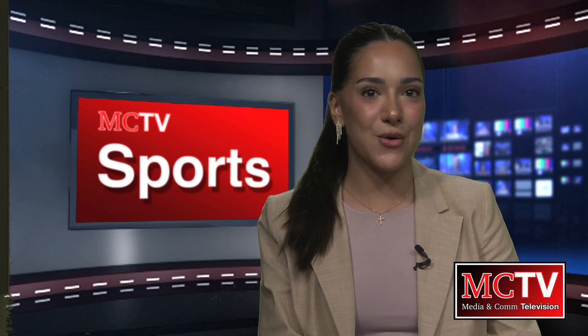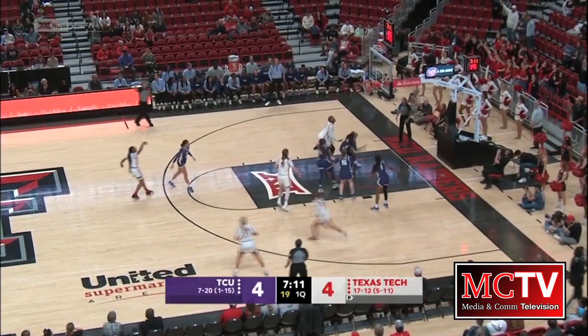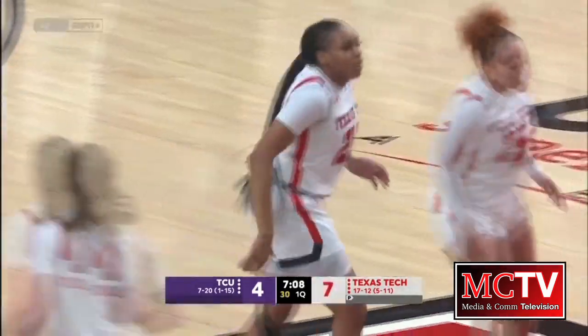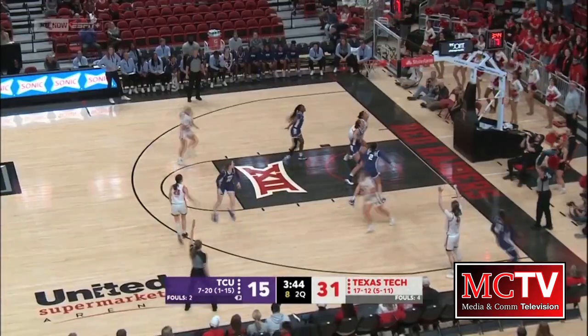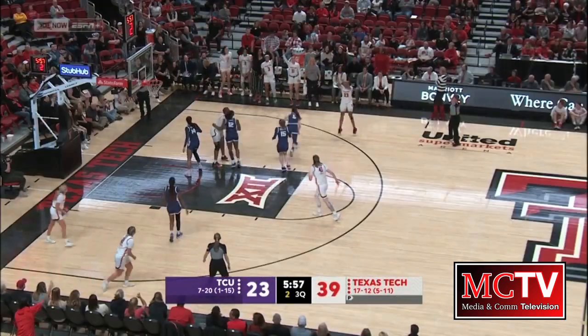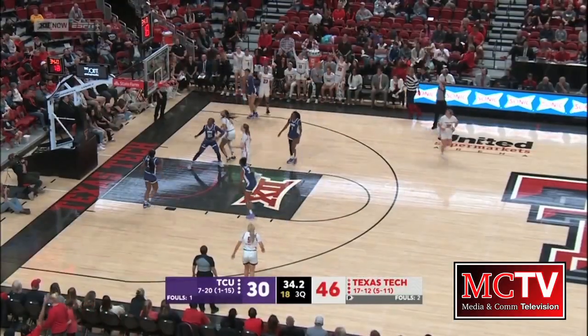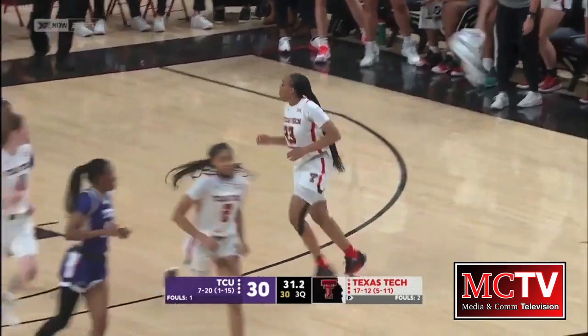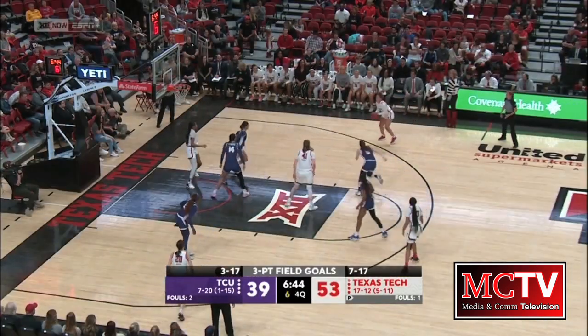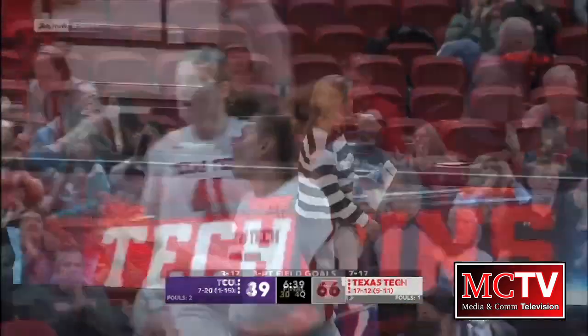Switching gears from the turf to the court, the Lady Raiders basketball team took on TCU last night at the USA, closing out the regular season home finale. Guard Bree Amber Scott led the way yet again for the Lady Raiders, scoring 18 points and grabbing six rebounds. Katie Farrell also had herself a night, reaching a rebounding milestone as she pulled in her 800th career rebound — remaining the only active D1 player with 600 points, 800 rebounds, 500 assists, and 100 blocked shots. The ladies came out on top with a 66-49 win against the Horned Frogs.